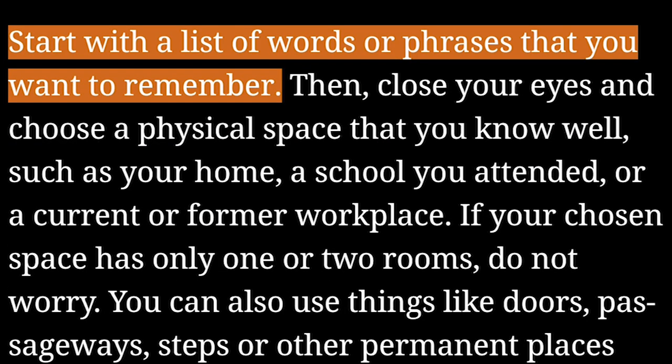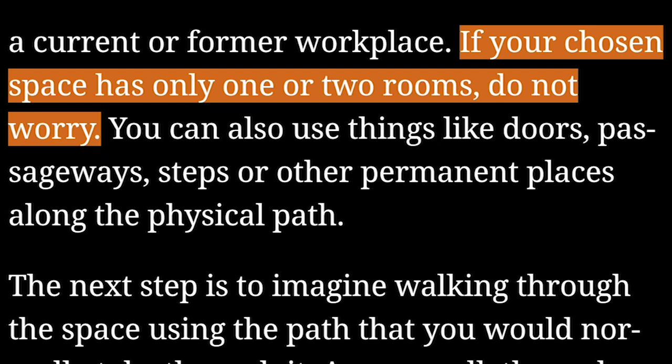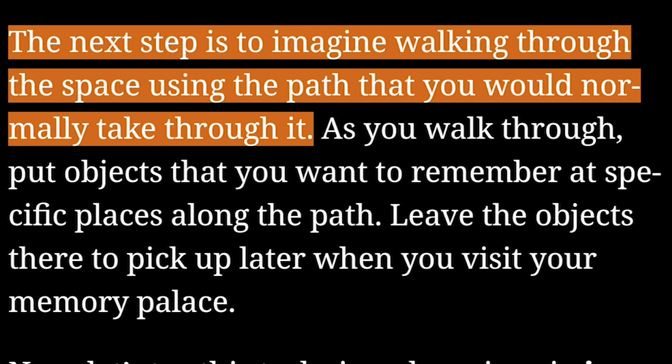Start with a list of words or phrases that you want to remember. Then close your eyes and choose a physical space that you know well, such as your home, a school you attended, or a current or former workplace. If your chosen space has only one or two rooms, do not worry. You can also use things like doors, passageways, steps, or other permanent places along the physical path. The next step is to imagine walking through the space using the path that you would normally take through it.